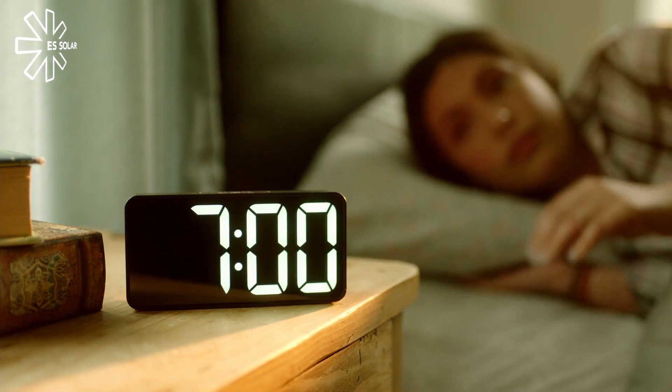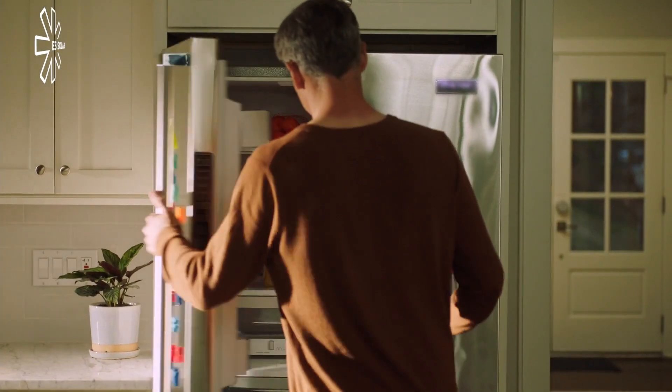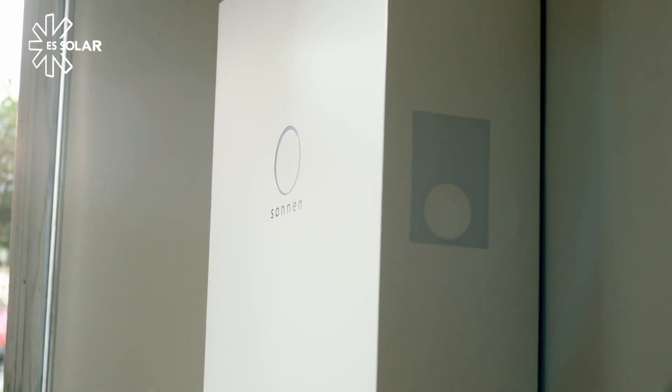What if there was a smart, safe, and easy way to power the most important items in your home with clean energy that you produce? With this, and this, and also protect this.